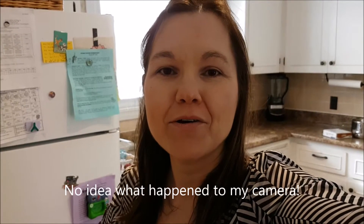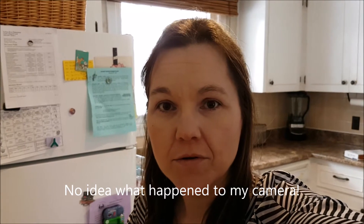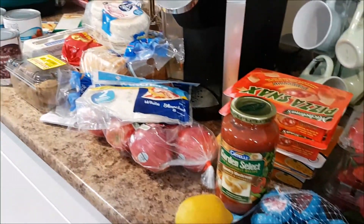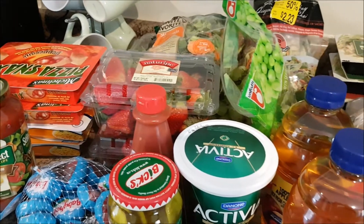Hi everyone, it's Jen from Happily Organized Chaos and I have a grocery haul for you today. This is also going to be my SSS VEDA challenge day number five for posting a video a day. I went grocery shopping — stay tuned to the end to find out if I stayed on budget and how much I spent, up on this Wednesday April 5th.